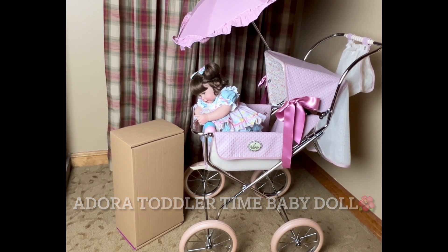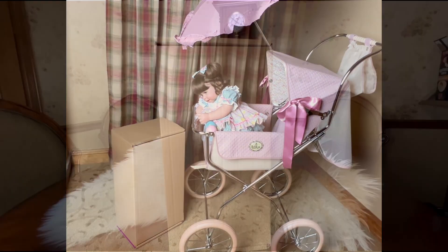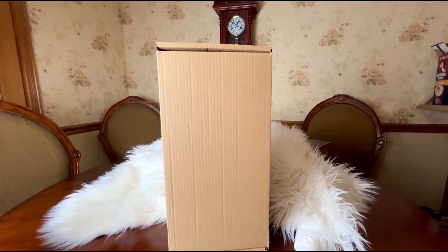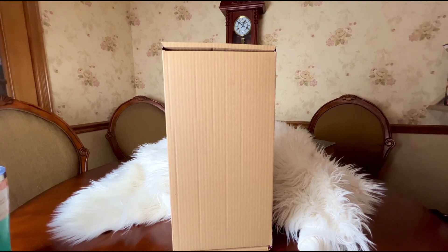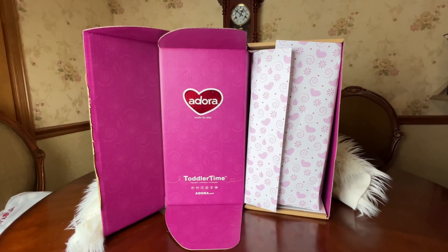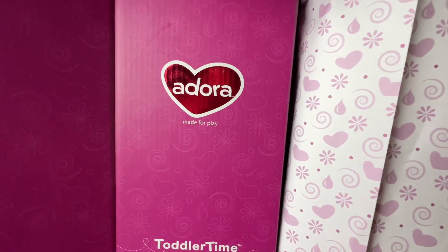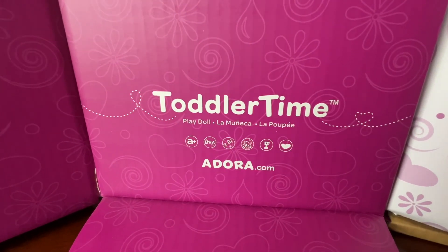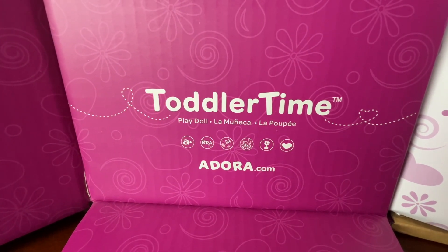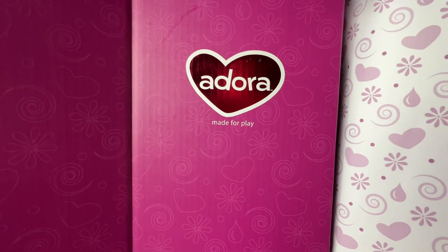Today I have a very special box opening for Medora and I wanted to share it with you. So let's open her up and see who we have here. When I open up the box, this is what it looks like. It says Toddler Time, Adora Made for Play.